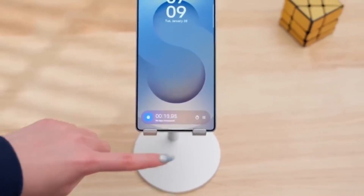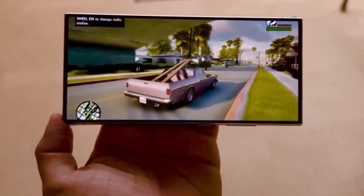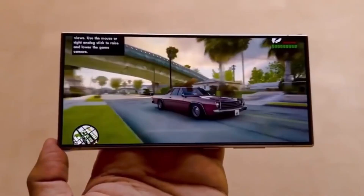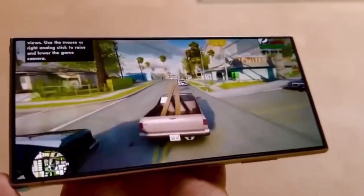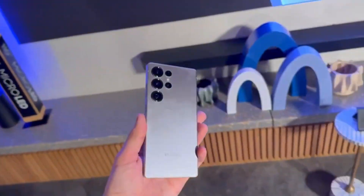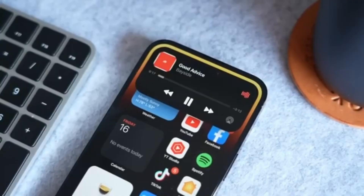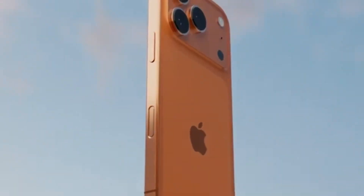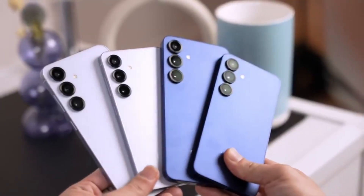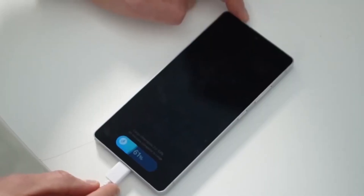It's worth noting, though, that this list isn't completely comprehensive. A few models, like the Galaxy Z Fold Special Edition, don't appear on it. Samsung has also skipped some region-specific models, such as the Galaxy F and Galaxy M series. Still, this roadmap gives us a strong idea of what to expect. Aside from the Galaxy S25 series, most other phones and tablets will start receiving the update from October onwards, with the rollout continuing gradually until the end of 2025.